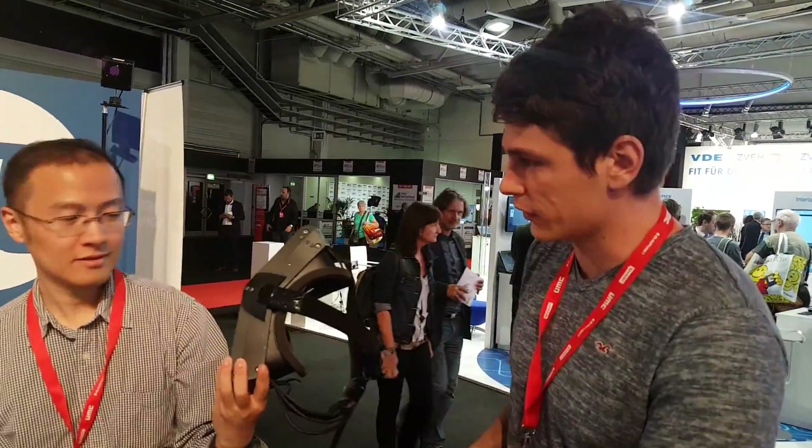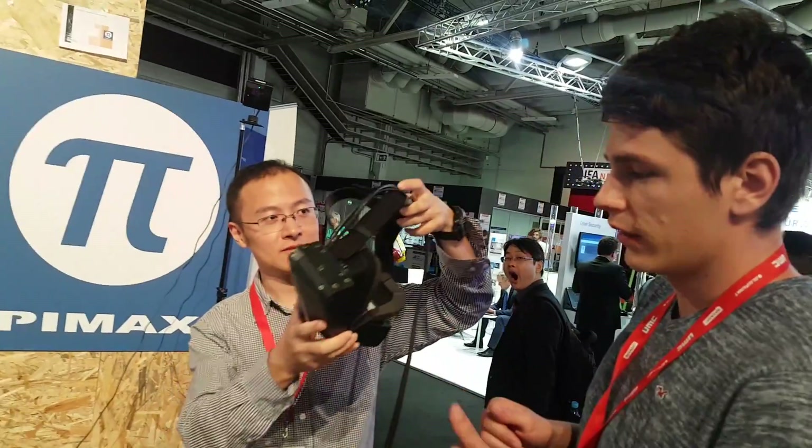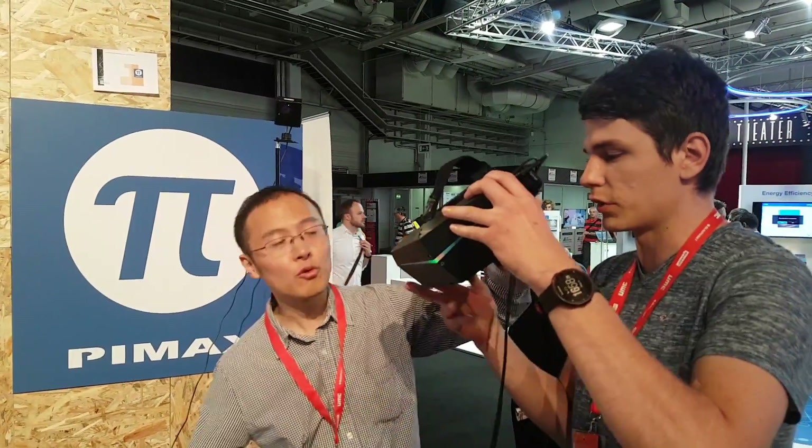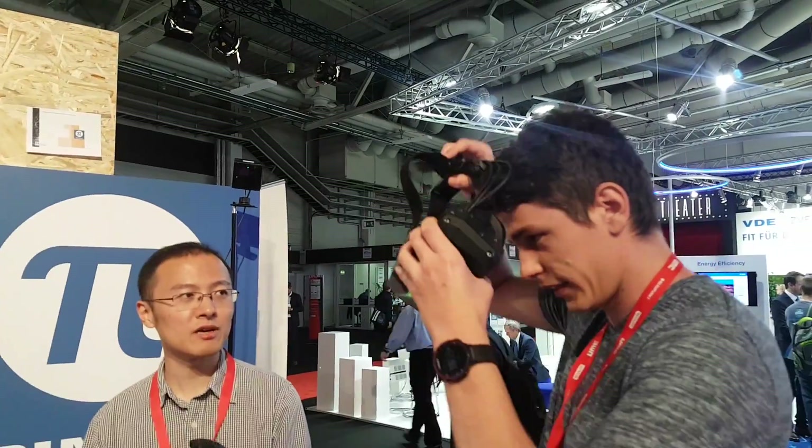Right now this is all connected to cables — too many cables actually. He said that in the final version it's going to be wireless, and the controllers as well. Yes, commercial version with no cables.